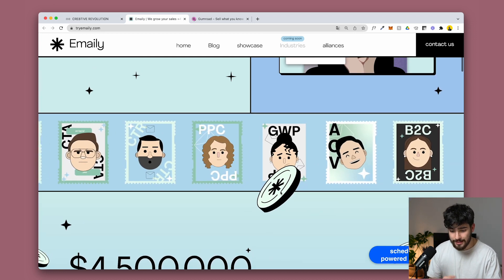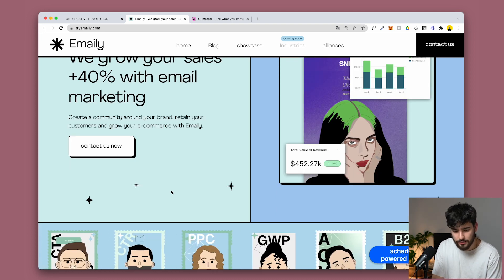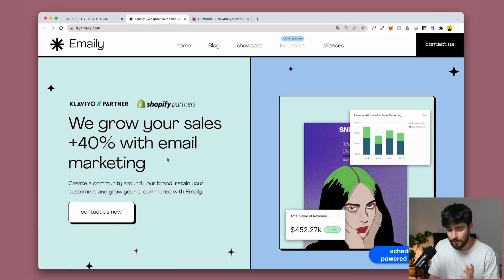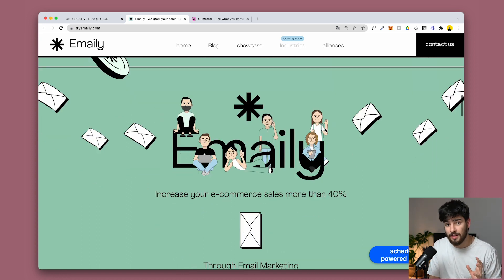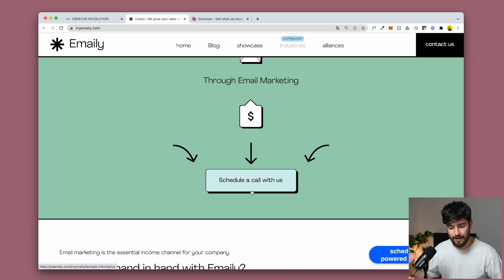With try emaily, if you can't understand what this is, they've done something wrong — it's very clearly an email marketing solution. When showcasing what you do, it's important to have visuals to bring along that experience and show your audience how great you are. They showcase that they grow your sales by 40% with email marketing. As you scroll down, they reiterate that message over and over. They have a very clear CTA, and that button has likely scheduled a lot of calls for them.